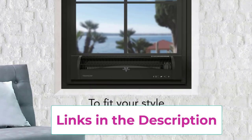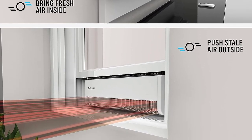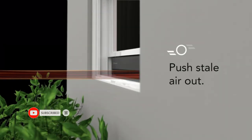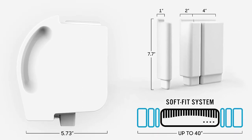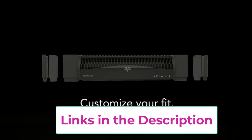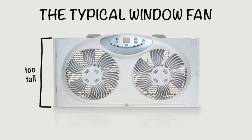Smart homeowners can choose between an Alexa-compatible model or a remote-controlled model. The Transom window fan requires only eight inches of vacant window space to be installed. This rectangular model includes a soft-fit foam block system, allowing it to fit snugly against the window frame without removing the screen, making it easy to install. This window fan provides an exhaust function and standard intake so you can always have great air quality. This superior model also comes with a five-year satisfaction guarantee, which is longer than nearly every other provider.